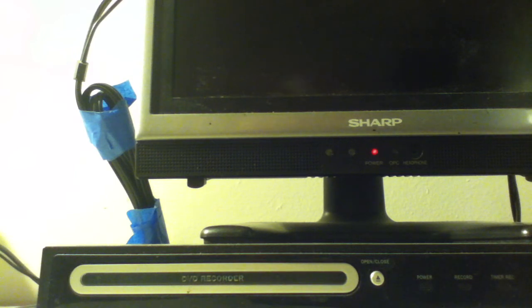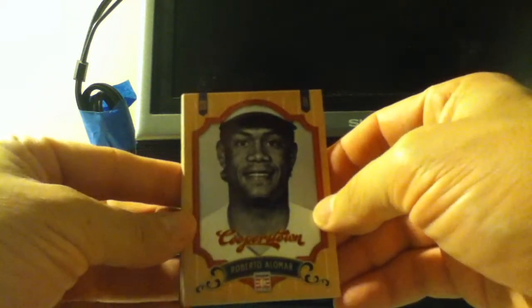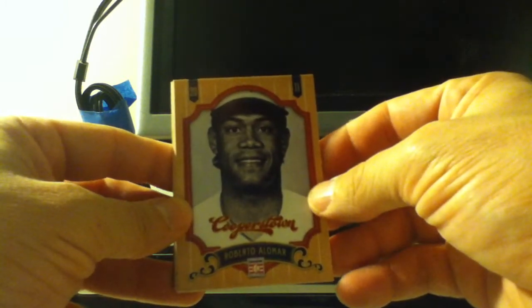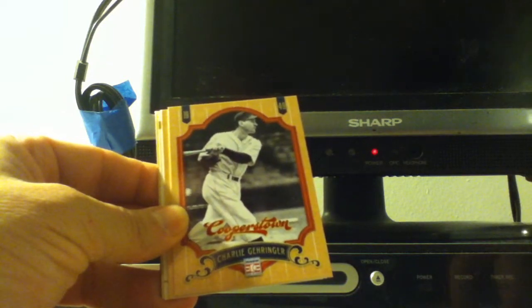I forgot to mention — like here's the 2011, that's when they were enshrined into the Hall of Fame, stuff like that. Roberto Alomar. Charlie Gehringer.